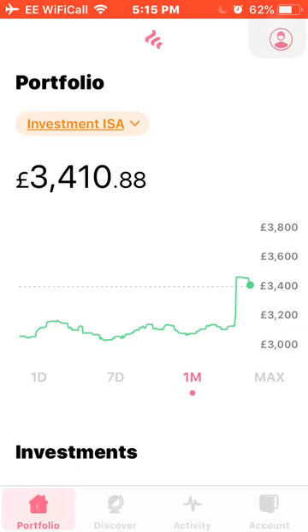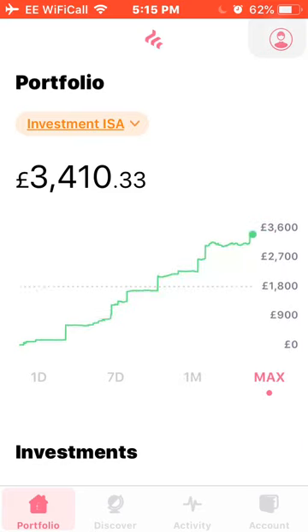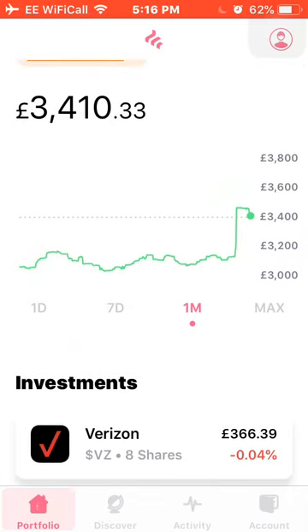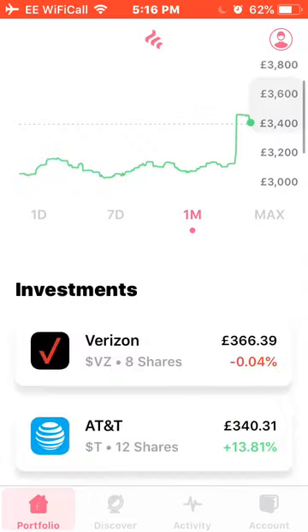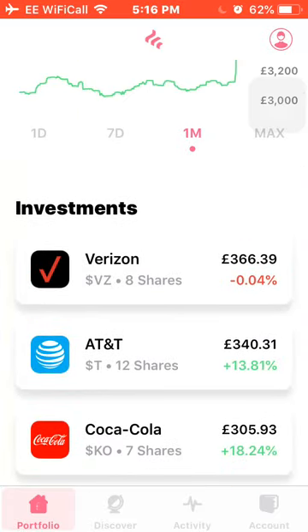I've now got around 26 stocks in the portfolio. I said I wanted to aim for between 25 and 30, so once I've got a good number I'll try to just add more to existing positions rather than buying new ones. I've had my eye on Apple for a long time, but I don't think it's at the best buying point right now. I also want to get my hands on a few more ETFs — the S&P 500 and the FTSE 100 — just to be more diversified. I've received all my dividends for August: a Verizon dividend of around £3.75 and AT&T around £4.